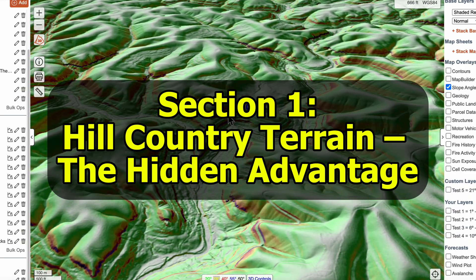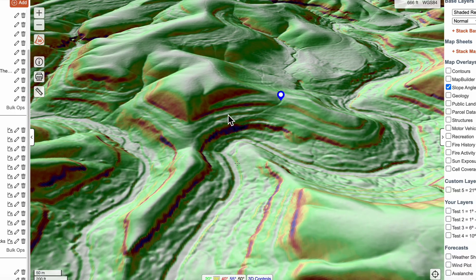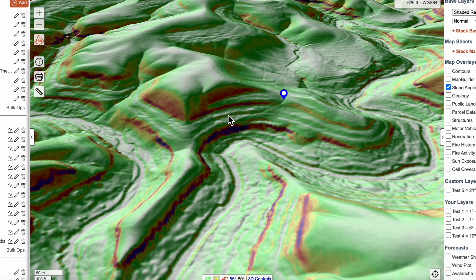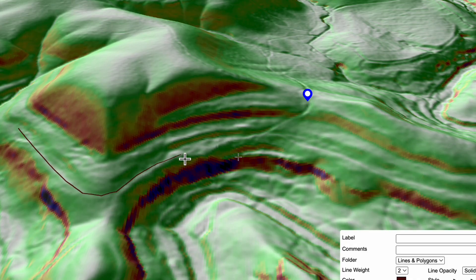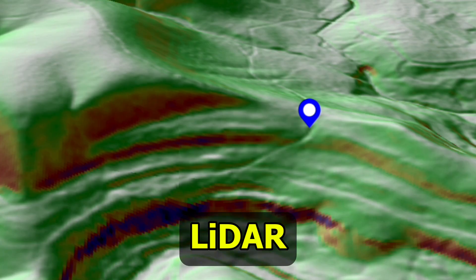Hill country is steep, thick with Mount Laurel, rhododendron, patches of sparkleberry and full of hidden terrain. Caltopo's slope angle and shaded relief with LIDAR built in reveal ridges in high definition, hidden bluff gaps, and often trails that bucks use to avoid hillside terrain and cliffed-out drainages. Bucks use predictable paths due to these obstacles, and LIDAR shows us what the old maps miss.